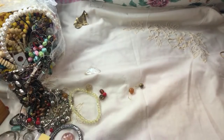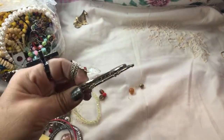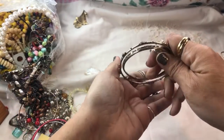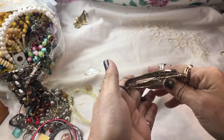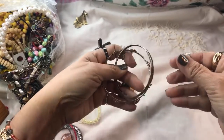We've got some inexpensive bangles here — these are nice. They actually have rhinestones on them and this one says something I can't read — it's a religious quote. Very nice.